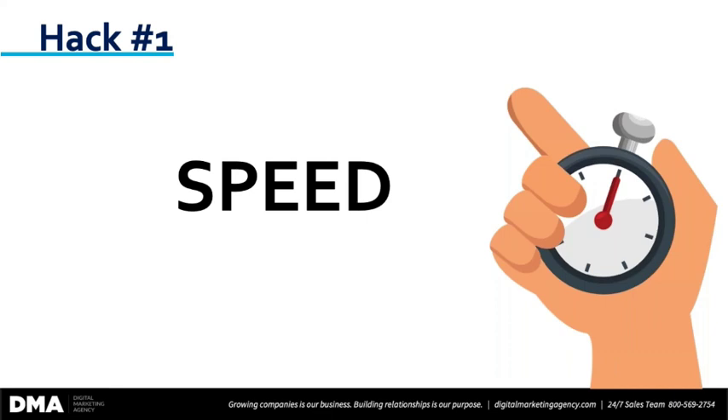Well, maybe speed isn't as important as it had been. But at the end of the day, it comes back to user experience. If your website doesn't load fast, the individual waiting for your website to load is going to hit the back button. And where Google stands, that's not a positive user experience, and without a doubt, your rankings will begin to retreat.